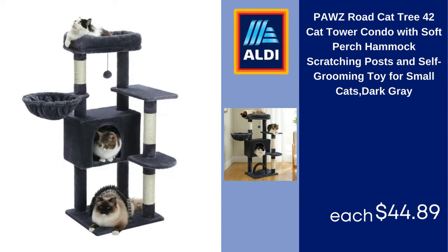Piaz Road cat tree 42-inch cat tower condo with soft perch hammock, scratching posts and self-grooming toy for small cats, dark gray. $44.89.